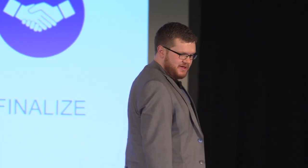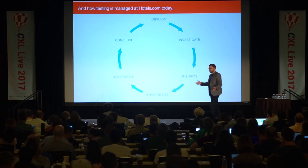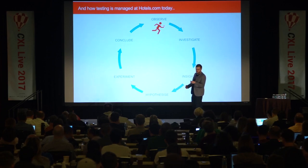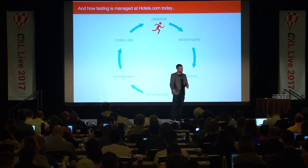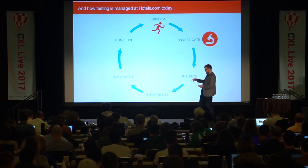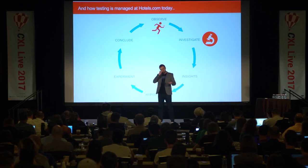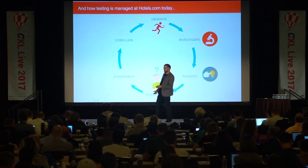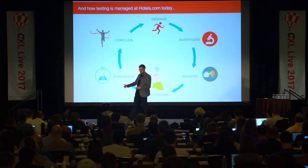Back to the initial linear process we had in 2008 — coming to where we are in 2017, we've tried to have a more cyclical process. We make observations from user research sessions, previous tests, or exploratory analytics. We investigate, find insights, and assess the feasibility of launching a test — we don't just take an idea and go live, we think: what's the feasibility, how big is the opportunity? We drive hypotheses off the back of that — what do we actually want to test? Then we experiment, conclude, and keep going around that cycle to continually optimize the site.